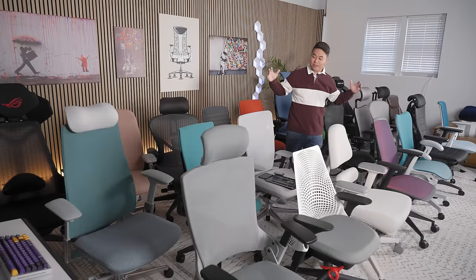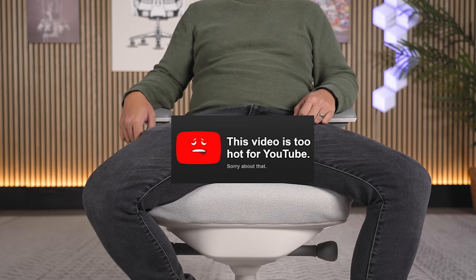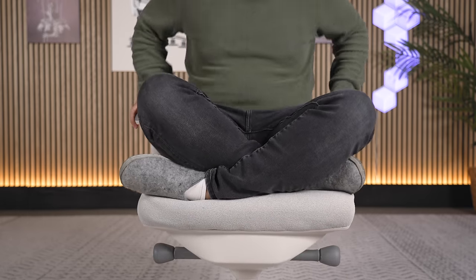Every year after testing a ton of chairs, I pick the best ones and create an ultimate chair buying guide for you. This video is not just about chairs I like at certain price points — because we're all built differently. We all sit differently. Some of you are spreaders, some of you are tuckers, some of you are moms.